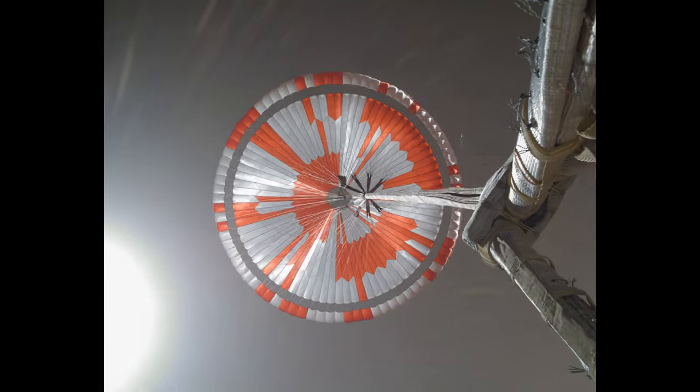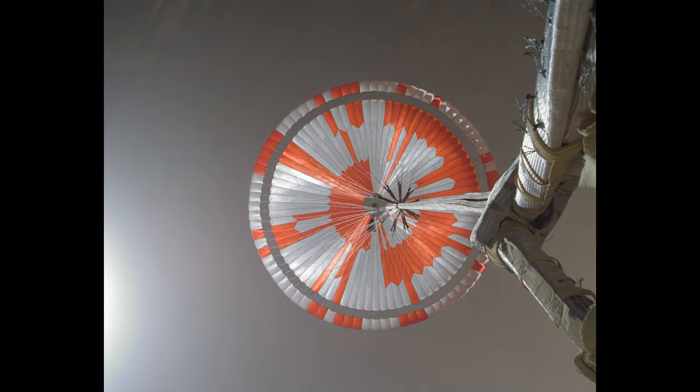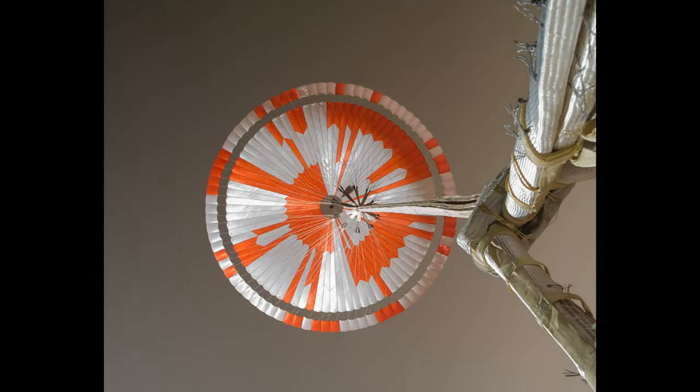Our current velocity is 440 meters per second at an altitude of about 12 kilometers from the surface of Mars.